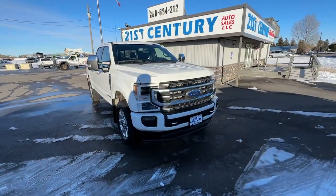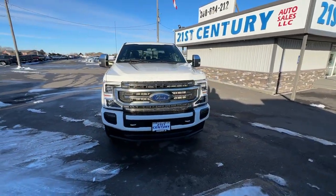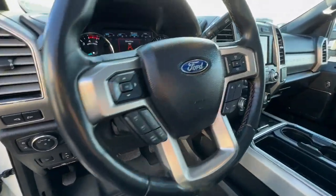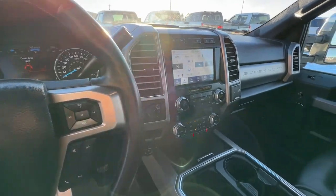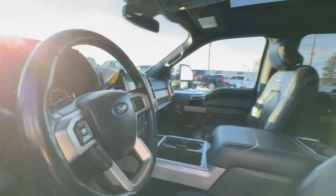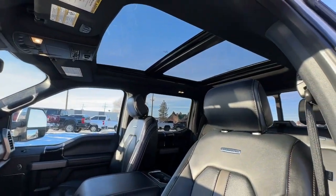These are just some of the great options this vehicle comes with: keyless entry, sun/moonroof, satellite radio, backup camera, power passenger seat, heated mirrors, premium sound system, fog lamps, remote engine start, and steering wheel audio controls.